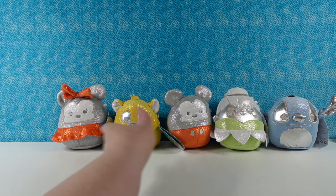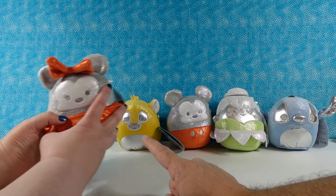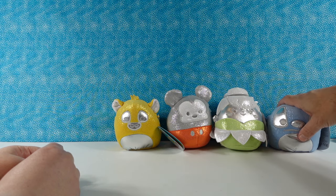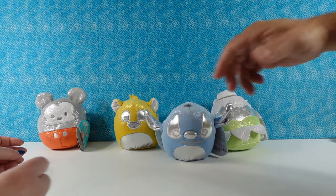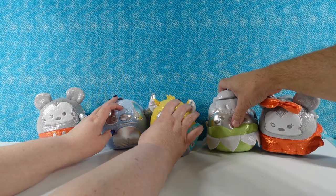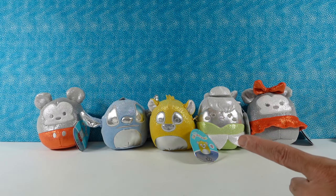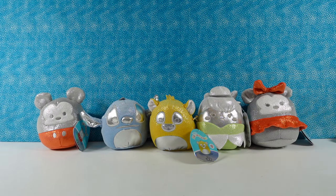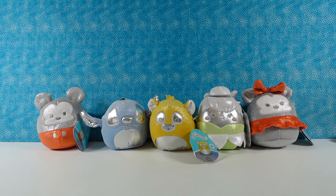Okay, so least favorite is going to be Minnie — poor Minnie. And most favorite I think is going to be Mickey, which is very odd for me. Mickey number one. I think I'm going to go with Stitch, then Simba before Tinkerbell. Usually Tinkerbell would be at the top of the list for me, but I think from a color perspective, this is what I like the best. And for whatever reason I strongly prefer Mickey over Minnie, where usually I would prefer Minnie over Mickey.